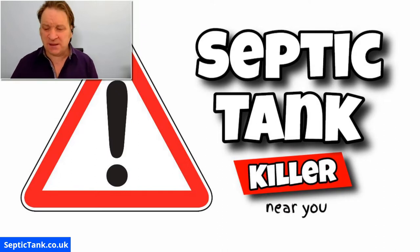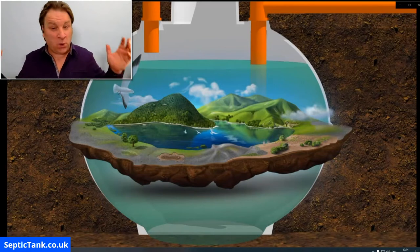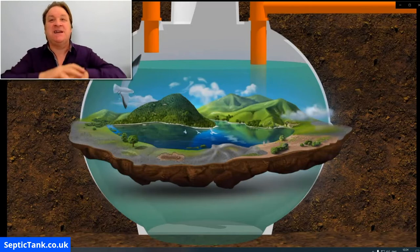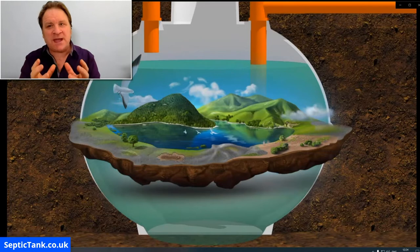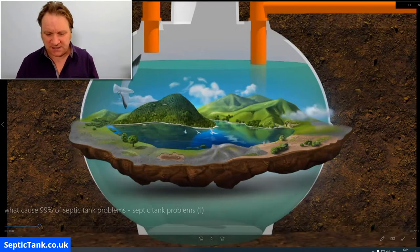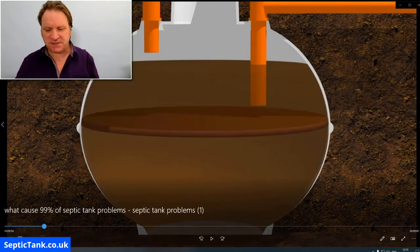Let me show you how detergents do kill septic tanks. The septic tank is like a big large stomach — all that waste leaves your house, goes into the belly of the septic tank, it's then digested and broken down, and naturally soaks away into the environment. But when you put cleaning products into your septic tank, it kills all the good bacteria inside.